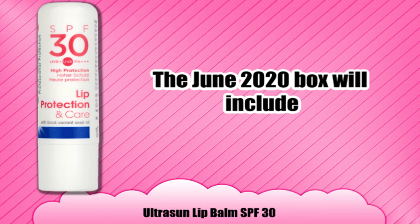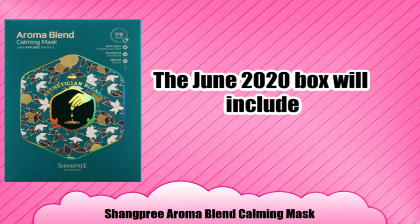And then the Ultrasound lip balm SPF 30 — that'll be nice for the summer. Now we're going to move into our very last spoiler, which is the Shrine pre-aroma blend calming mask.